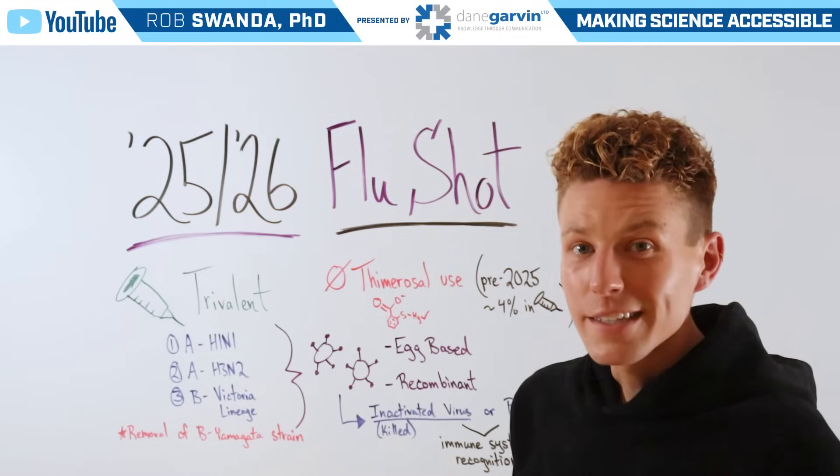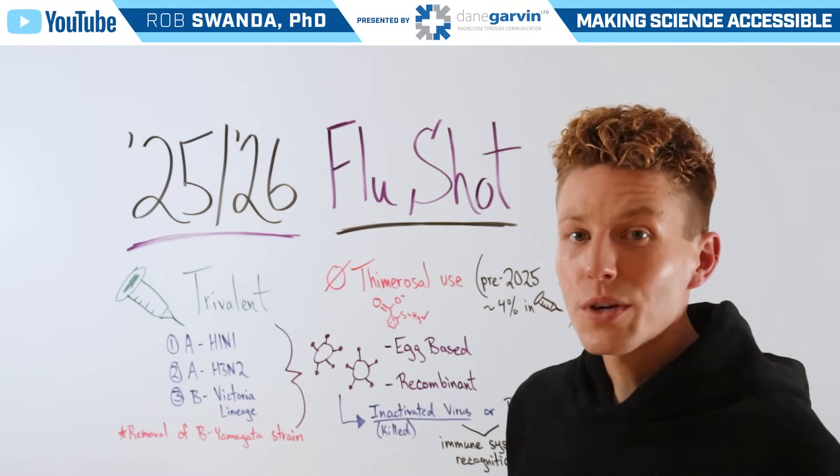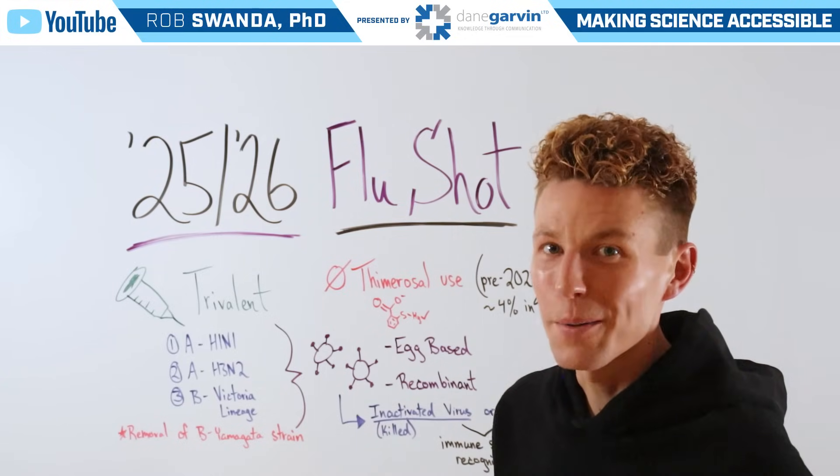So make sure to stay connected to my channel and with Dane Garvin as we continue covering a broad range of scientific and medical topics.